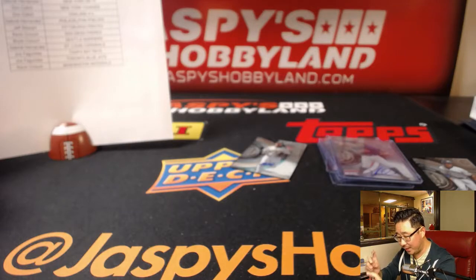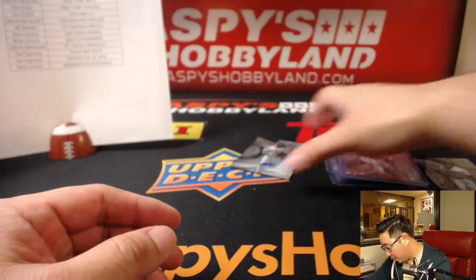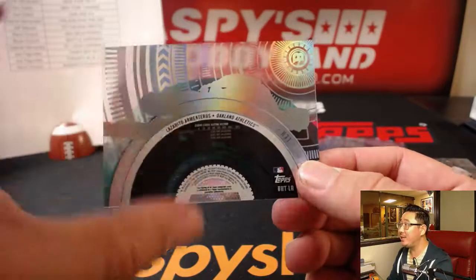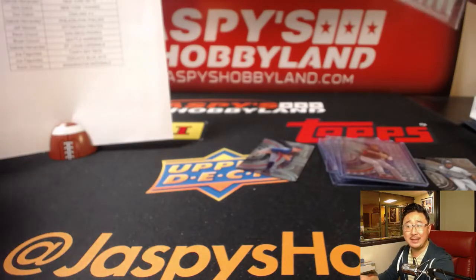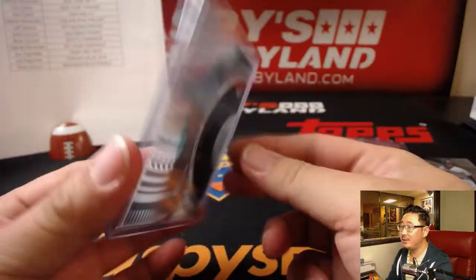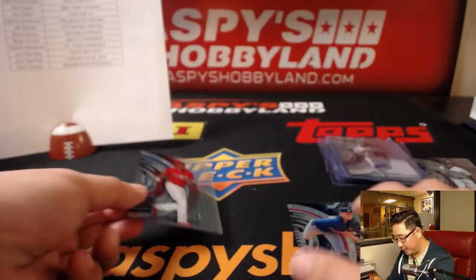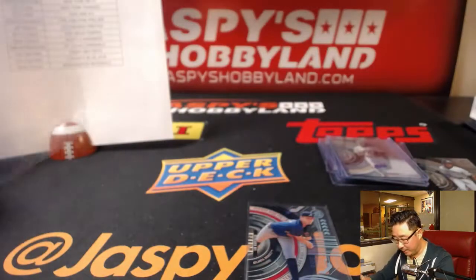And a bonus autograph — look at that! Bonus auto for the Oakland A's. That's Lazarito Armenteros. For DC and the A's. And the last one is a Brave — Ian Anderson for TJ. And a JP Crawford. These two are probably somewhat short-printed variations — I haven't really memorized the entire list yet. But that's a nice break.